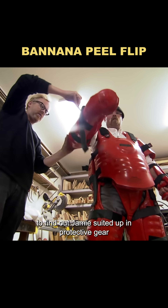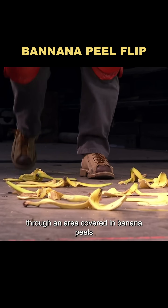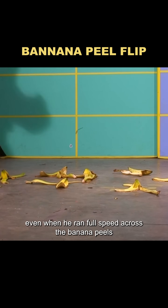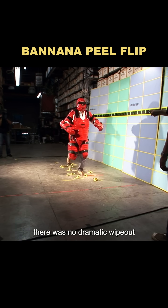To find out, Jamie suited up in protective gear and walked blindfolded through an area covered in banana peels. When he stepped on one, he didn't immediately fall — it was just a little slippery. Even when he ran full speed across the banana peels, there was no dramatic wipeout.